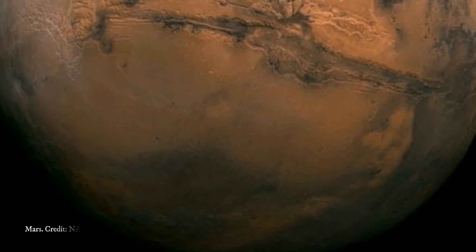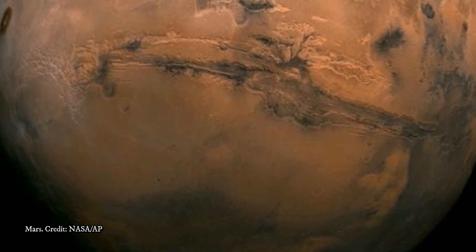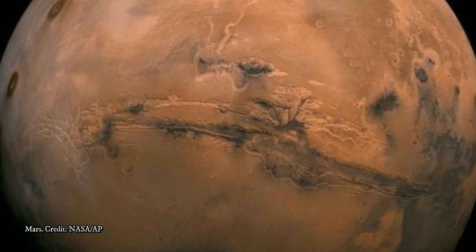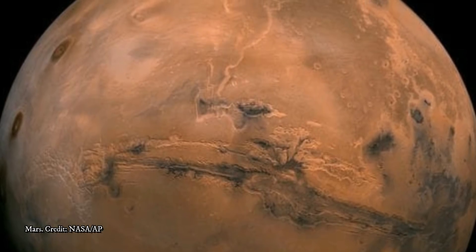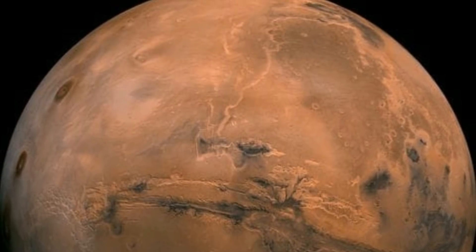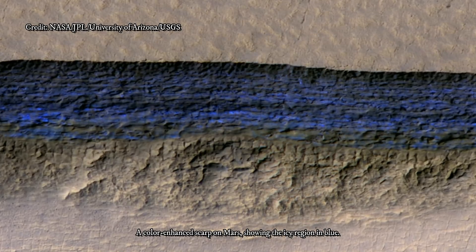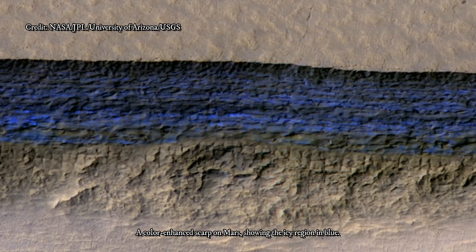There is shallow ground ice under roughly a third of the Martian surface, which records the recent history of Mars, said the study's lead author Colin Dundas of the U.S. Geological Survey's Astrogeology Science Center in Flagstaff, Arizona. "What we've seen here are cross-sections through the ice that give us a 3D view with more detail than ever before." The scarps directly expose bright glimpses into vast underground ice previously detected with spectrometers on NASA's Mars Odyssey orbiter, with ground-penetrating radar instruments on MRO, and on the European Space Agency's Mars Express orbiter, and with observations of fresh impact craters that uncover subsurface ice.